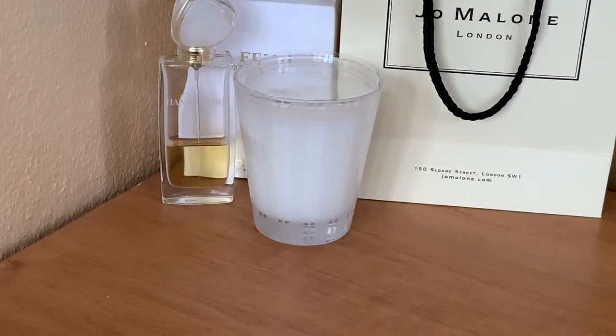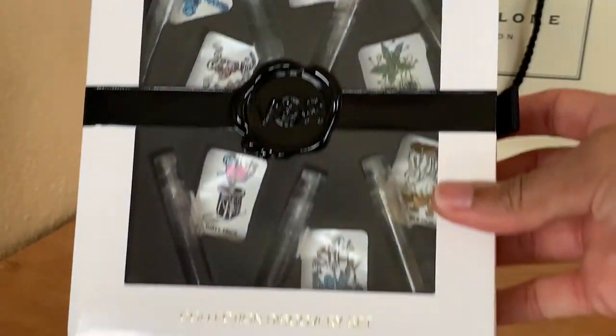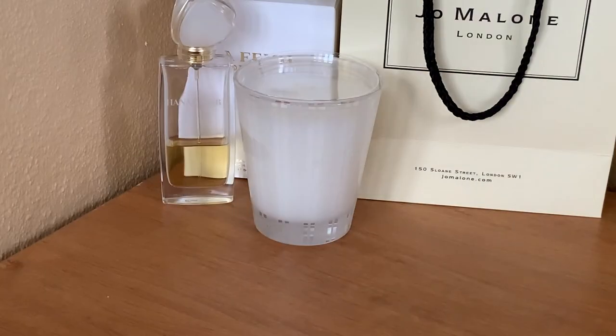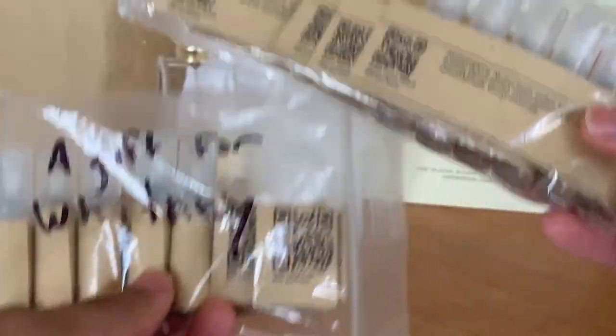I got the Diptyque Doson as a sample included in my order from beautyhabit.com. After opening another storage container I realized I have a few more decants to share — they're packaged with other decants rather than singles. First up I have Viktor & Rolf's Magic Collection, and I'll link the video where I explore those fragrances for the first time. Next I have really special decants from Bloom Perfumery, and I'll link the video where I tried those crazy scents for the first time.